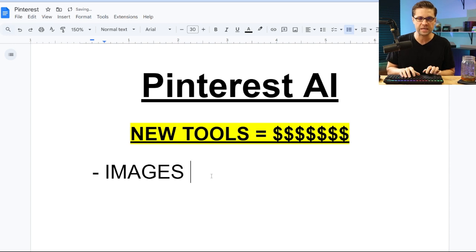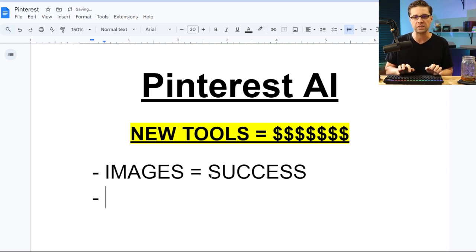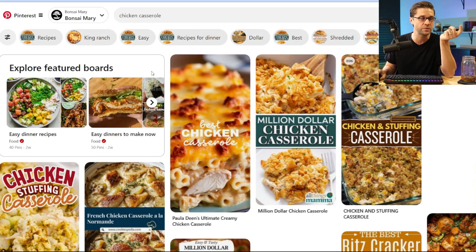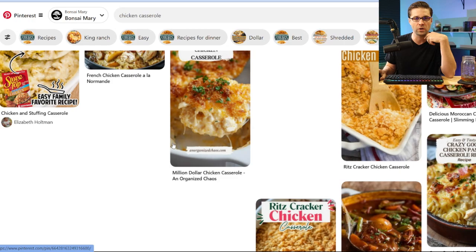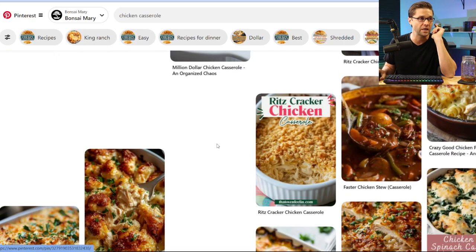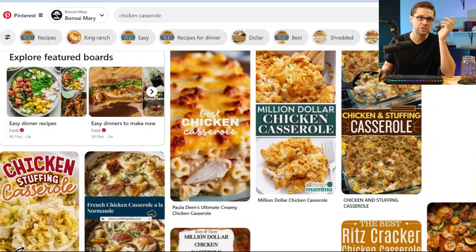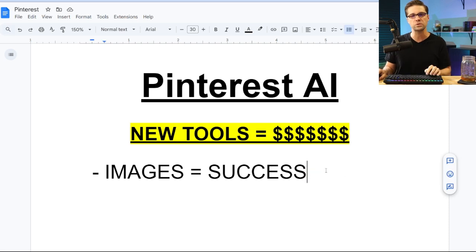Let's talk about this because images equal success. If you have the best image that attracts the most eyeballs, there's a good chance you're going to draw in the traffic — and that's everything. If I come to Pinterest and I'm looking around and this chicken casserole catches my eye, I click on that pin, go to the website, and I'm making money. But it all comes down to a solid image. Image equals success.